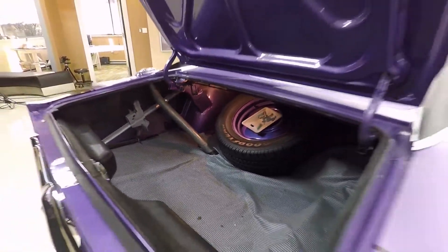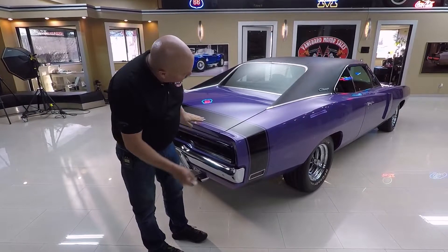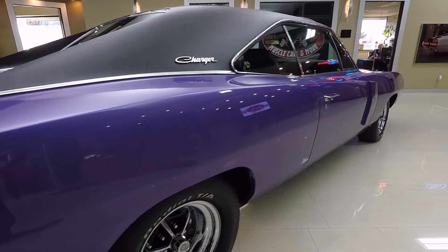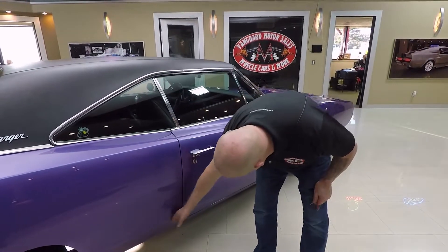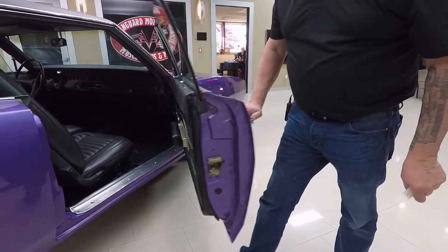The lips on the deck lid look good and the gutters are all nicely painted. Look down the side of this car — look how nice and straight that body is. This is an amazing car. Look at that line, how nice and straight and flush it is. That door operates nice and smooth and the door jamb is nice and clean also.